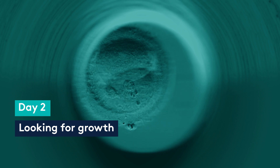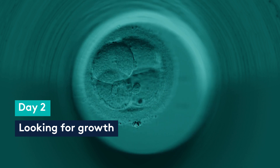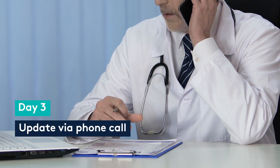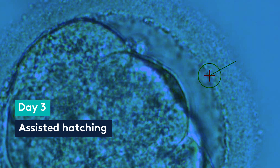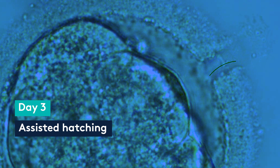On day two we look at the embryos very briefly to make sure that they are growing — they should be between two and four cells in their development process. On day three we will update you with a phone call, and if you are still considering pre-implantation genetic testing we will need to add a very small hole to the outer shell of the embryo. This is called assisted hatching; it in no way hurts the embryo but it is necessary as the process goes on.